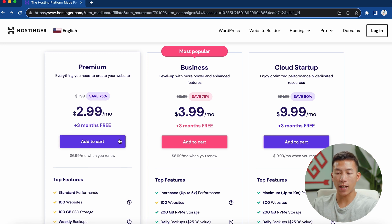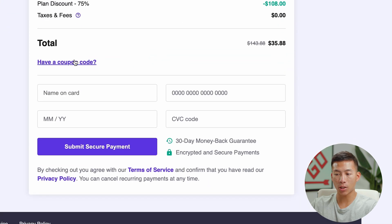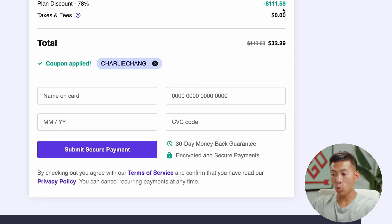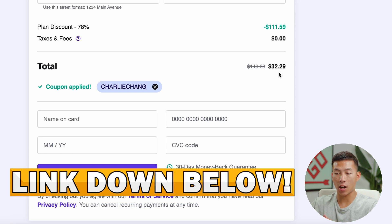If I click Add to Cart, that brings me to a page where I can choose a time period. If I scroll all the way down, it'll say 'Have a coupon code.' I'll click on that and type in 'Charlie Chang.' Once I apply that, it's going to increase the discount. So I'm getting one year of web hosting — 100 websites with the free domain name and everything — for just $32. We'll leave a link down below for you guys to check out Hostinger.